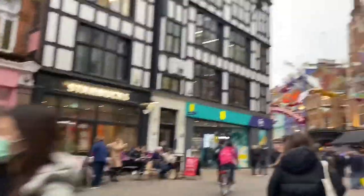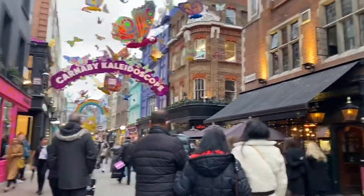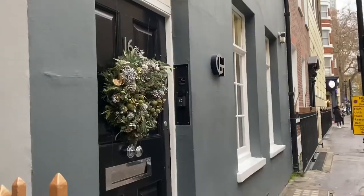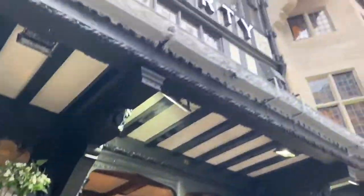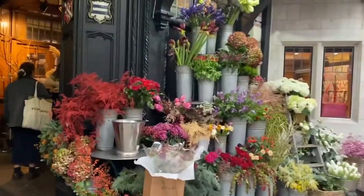I first stopped at Liberty London and then just walked around the Carnaby Street area for a while, before heading off to Pizza Express to get some lunch. Then I continued walking back to Liberty London and admired all of the beautiful flowers.